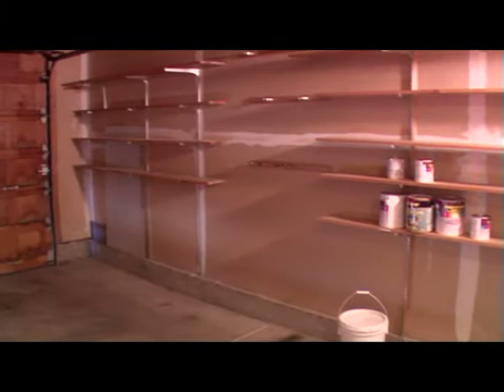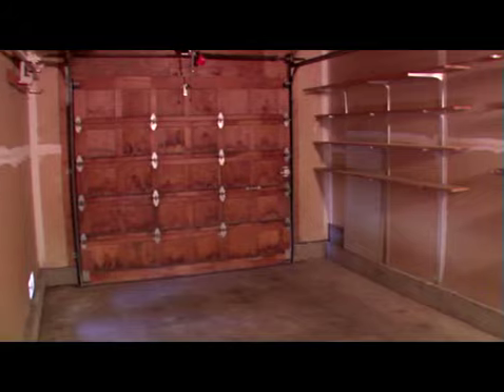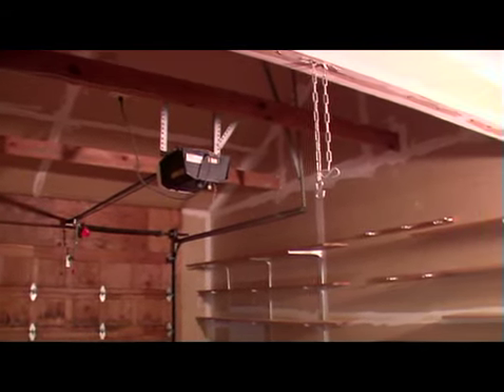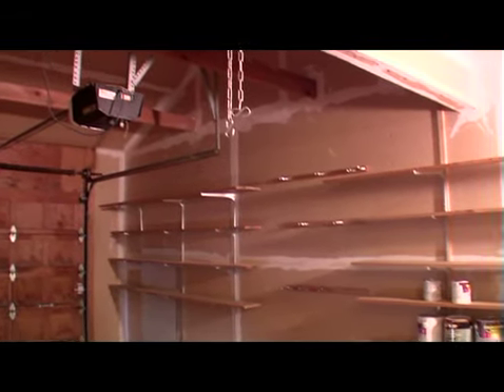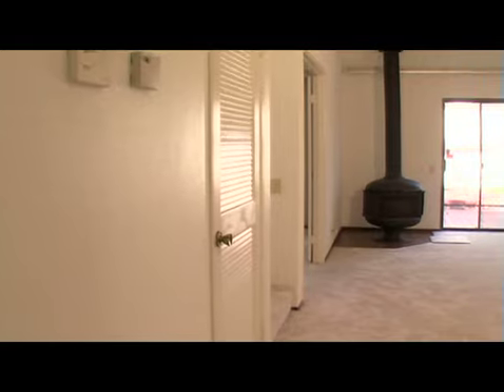The one car enclosed garage is extra long for storage space. It has an automatic garage door opener. It also has a loft where you can store more things and some storage shelves.